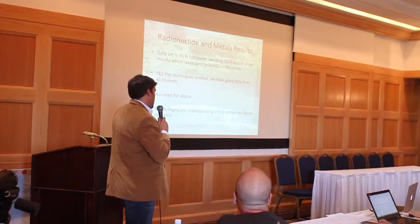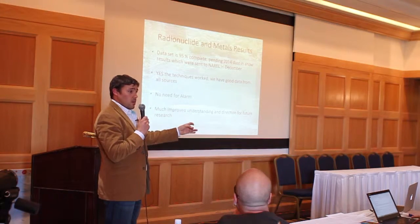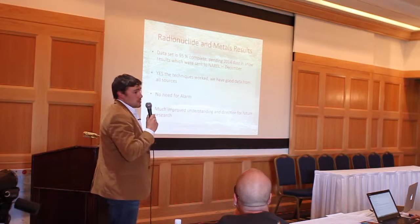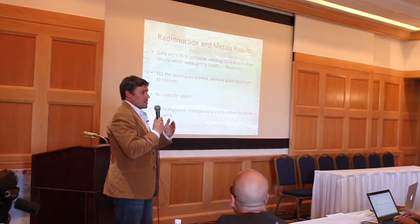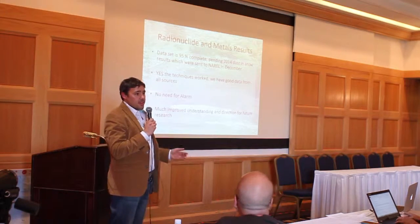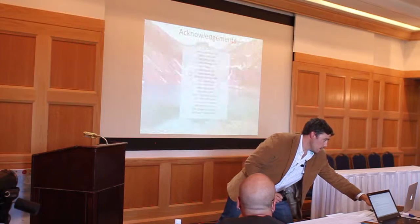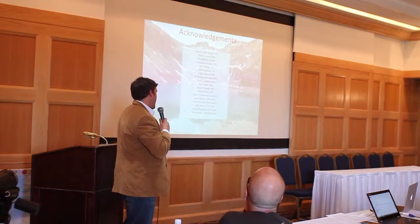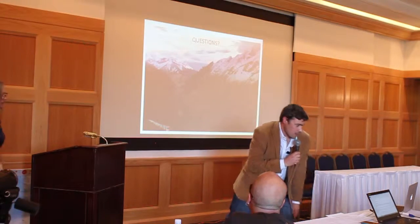We have a much improved understanding of whether we can sample air sheds and get valuable information from dust and snow — the answer is yes. We're finding that the dust may be unique in its signature relative to what's on the ground, which tells us the dust is coming from at least a little ways away. That's really encouraging because we may be able to track air sheds via this dust method. It was a collaborative effort, and I'll leave it at that for questions. Thanks.